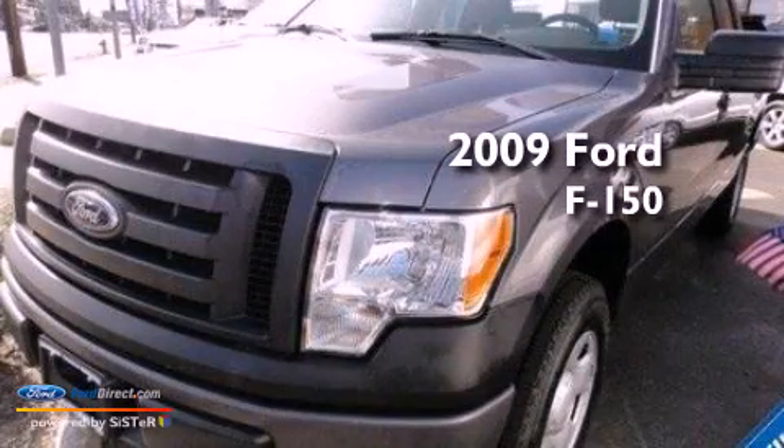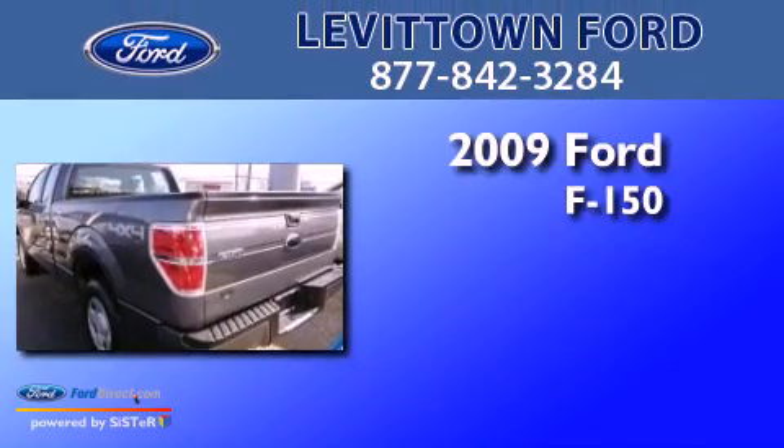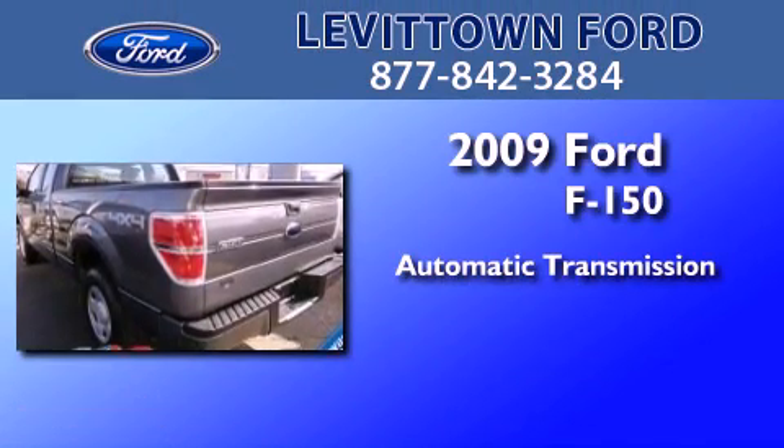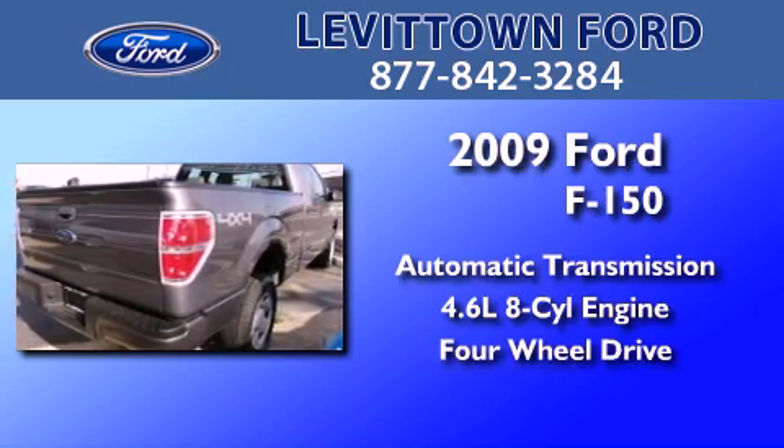This is a certified pre-owned 2009 Ford F-150. This truck has an automatic transmission, a 4.6 liter V8, and the added capability of four-wheel drive.